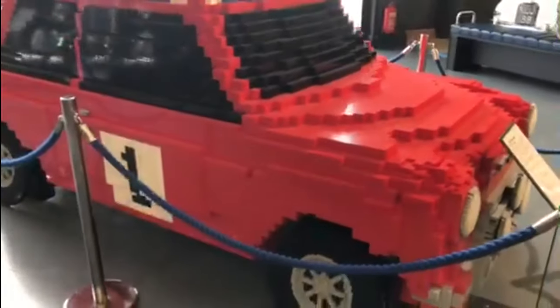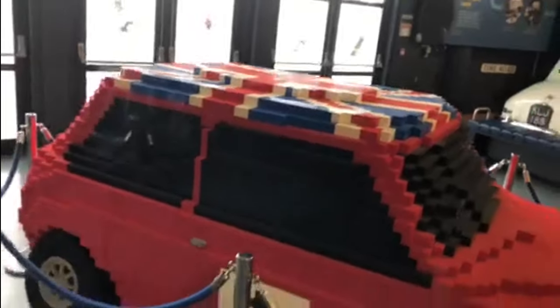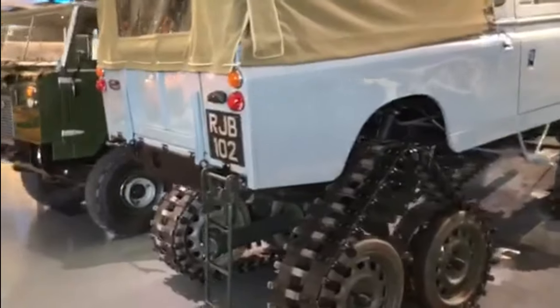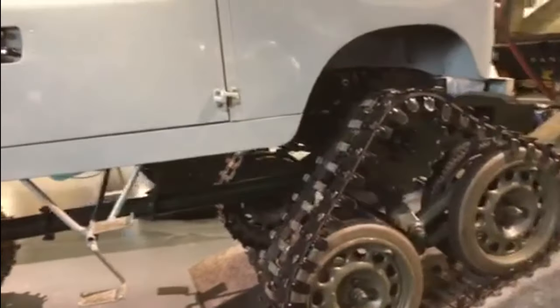And then for novelty value, you could have a Lego Mini or the Mini Cooper the way it would be if Lego built it — complete with Union Jack on the roof. And a Range Rover with tracks — you won't see many of them. I'd love to know what they're like to drive with those tracks on.